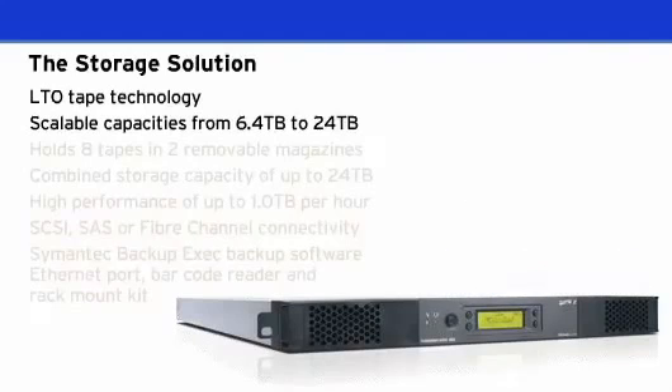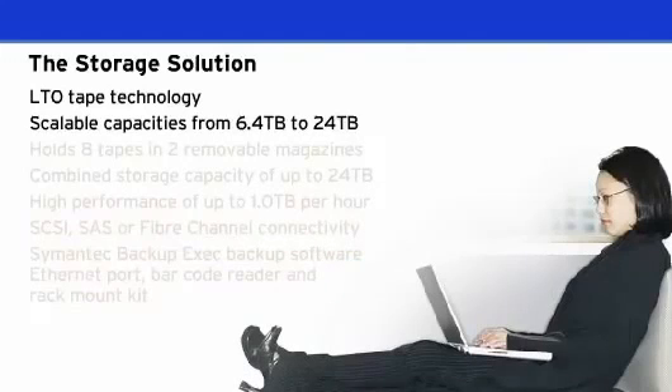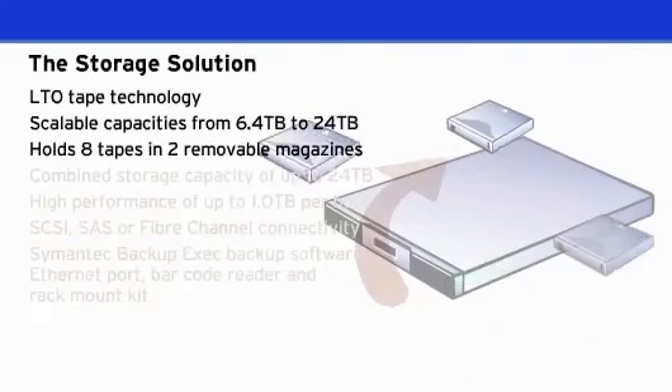The Storage Loader is specifically designed for the SMB and departmental user, and is easy to install and easy to use. It is the perfect solution for users needing to upgrade from stand-alone tape drives and reduce backup times and the hassle of swapping tapes.